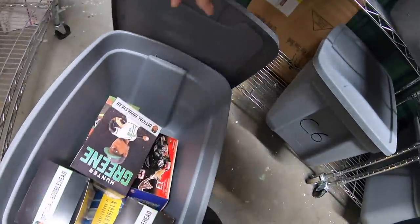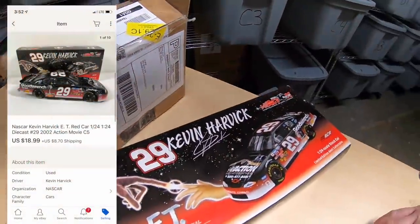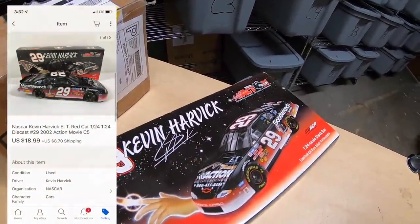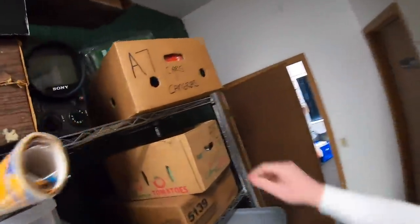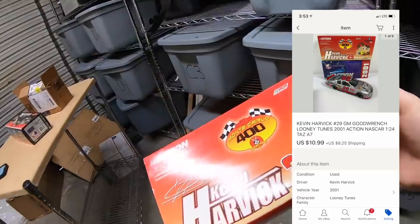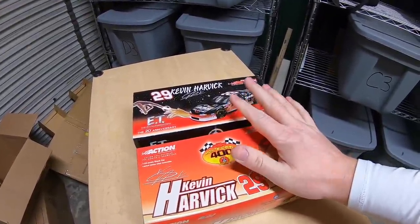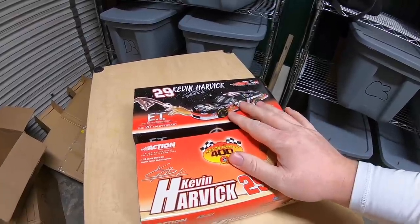Next order has two die-cast cars. First one is this ET Kevin Harvick car, which sold for $18.99 plus shipping. Next is up here in A7 — this is a Kevin Harvick Looney Tunes car, which sold for $10.99 plus shipping. The buyer paid shipping on both of these, so I will combine the shipping and then refund them the difference.